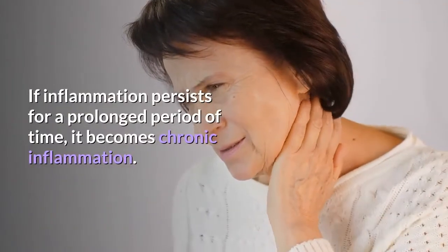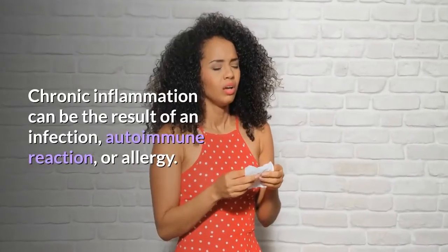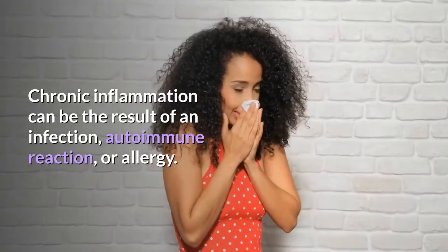If inflammation persists for a prolonged period of time, it becomes chronic inflammation. Chronic inflammation can be the result of an infection, autoimmune reaction, or allergy.